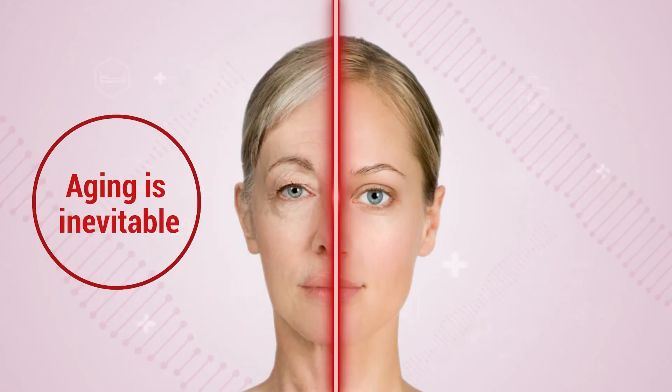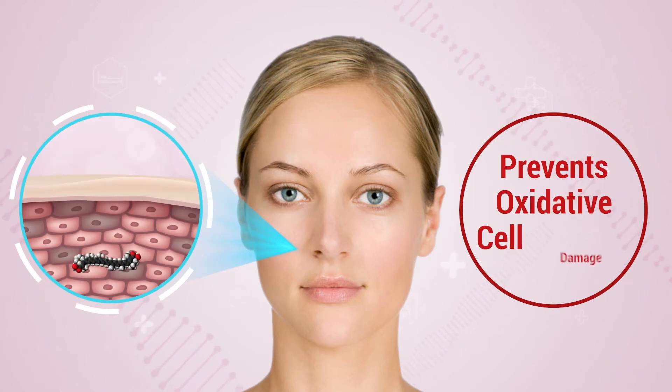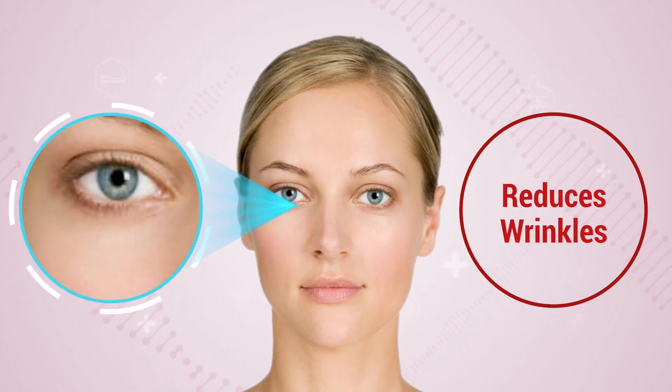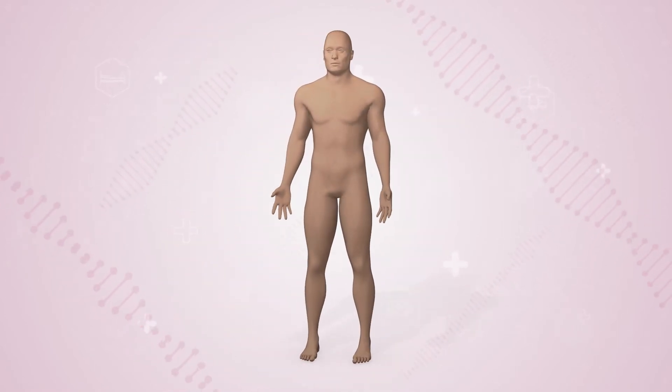We all know that aging is inevitable, but astaxanthin can help. It prevents oxidative cell damage, reduces wrinkles, and restores skin elasticity. Therefore, your skin looks youthful.